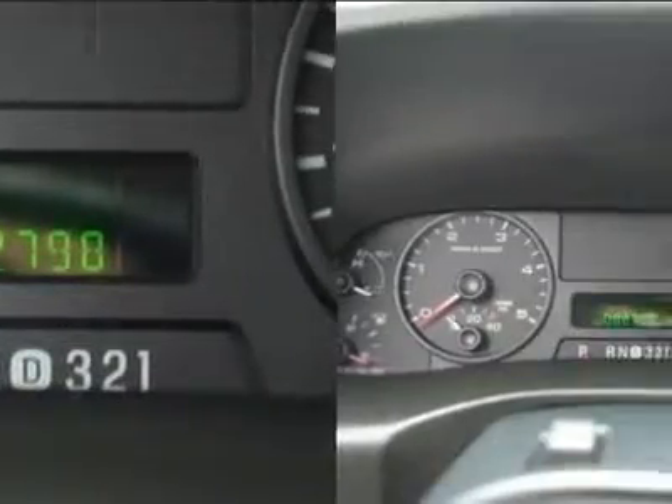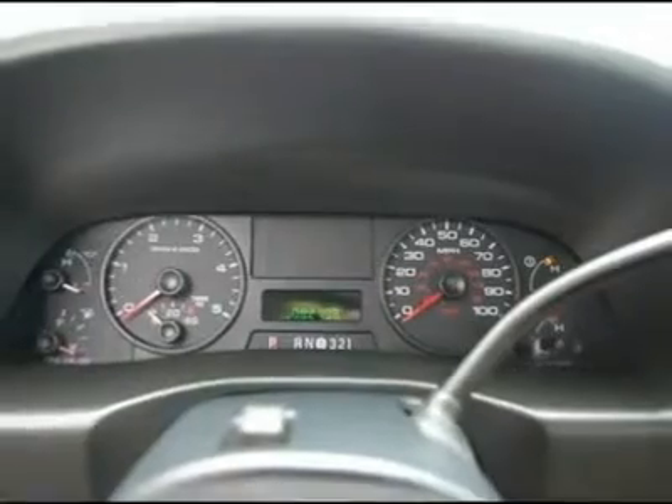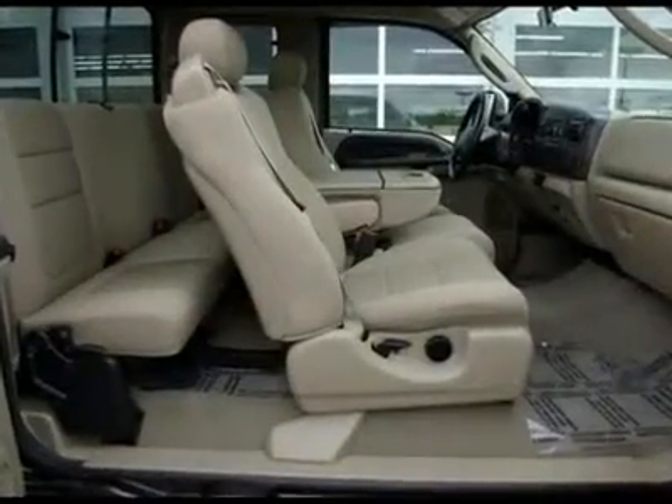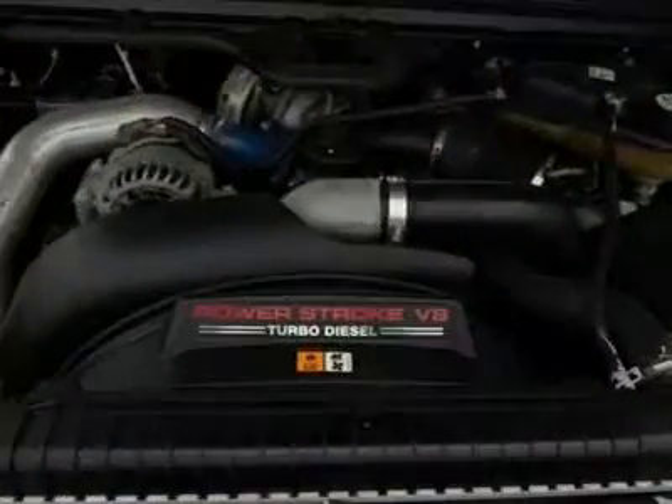Motor Trend said: 'Every time I climb into it, I'm surprised and delighted by how inviting the interior is.' This robust F-350 SD can handle whatever obstacle is in your way and do it with comfort and safety to spare.